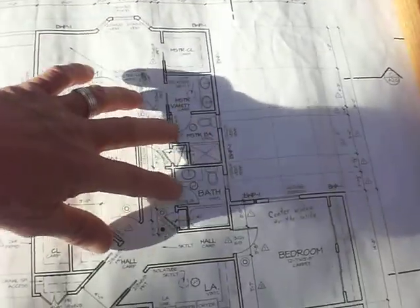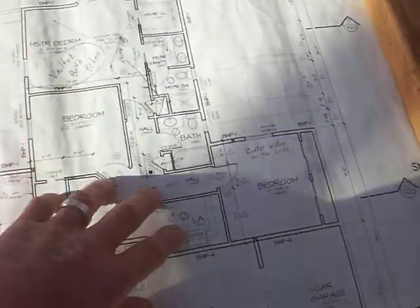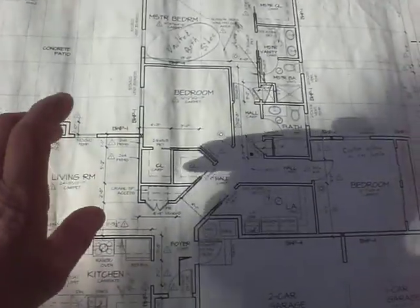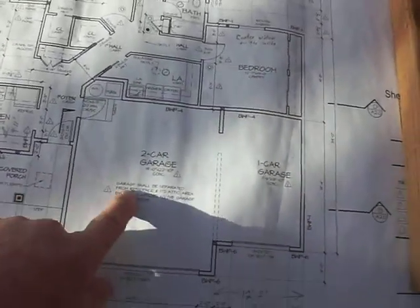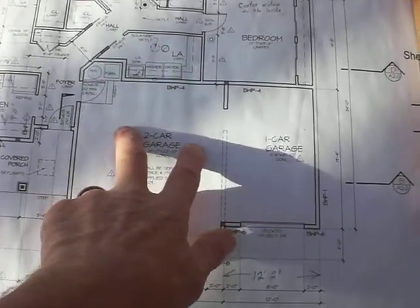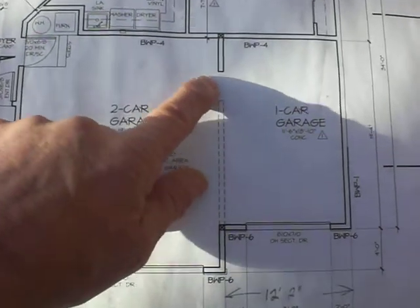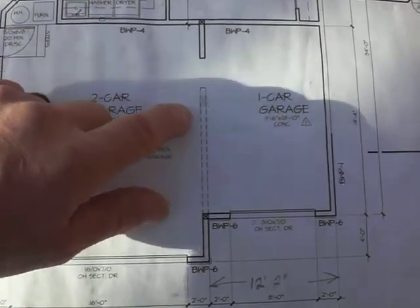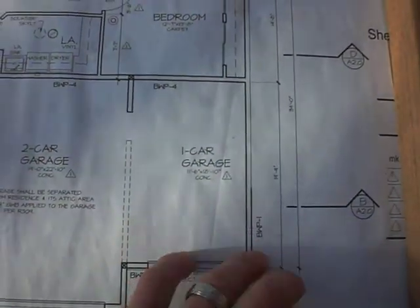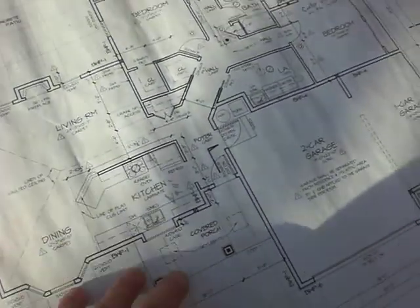The master closet and bath, the guest vanity, guest bath, and the courtyard. These units are three bedroom and three car garage — a two car garage here and a single car garage. The dotted area here is for potentially framing in a wall, which many people use as an arts and crafts room, hobby room, or man cave. That's pretty much the project we're on.